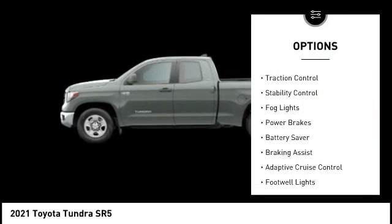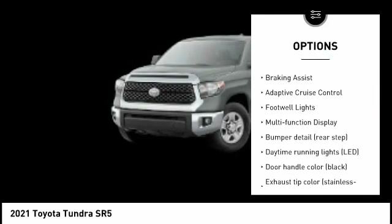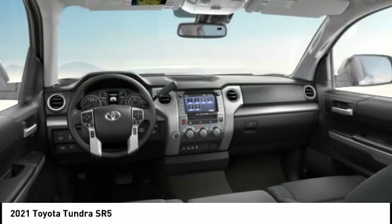Here are some of this vehicle's great options: tire pressure monitoring system, traction control, stability control, fog lights, power brakes, battery saver, braking assist, adaptive cruise control, footwell lights, and multifunction display. This isn't just a vehicle, it's an experience. So stop in for a test drive today.